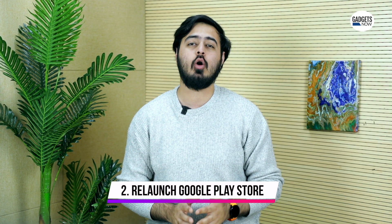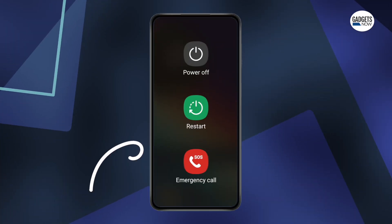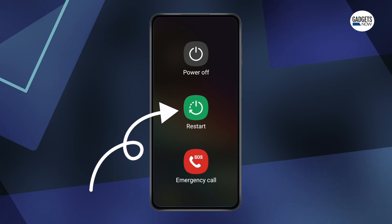A simple restart can also fix a lot of problems. So close the Google Play Store and relaunch it. It would also be a good idea to restart your phone as well, and then try to see if you're able to download the application.